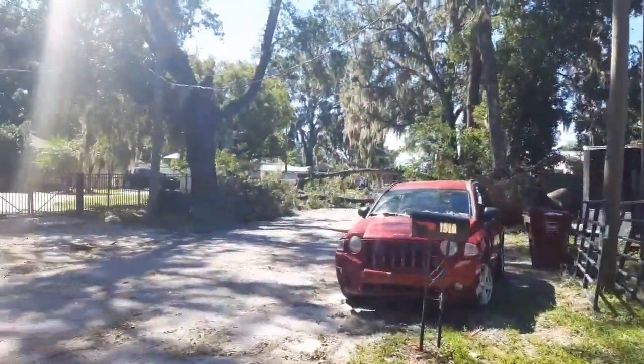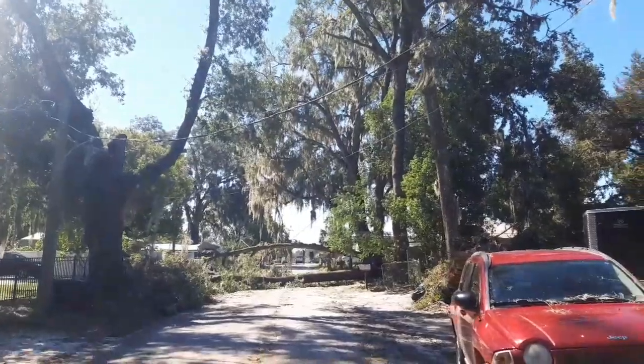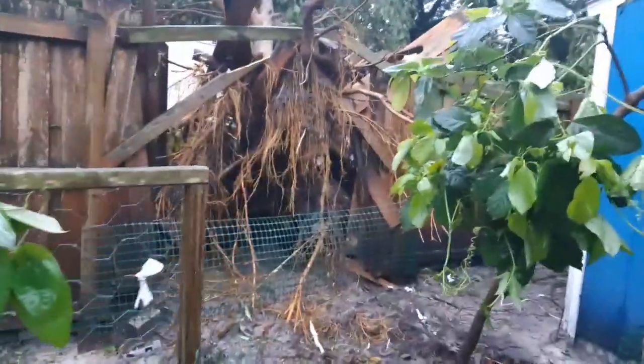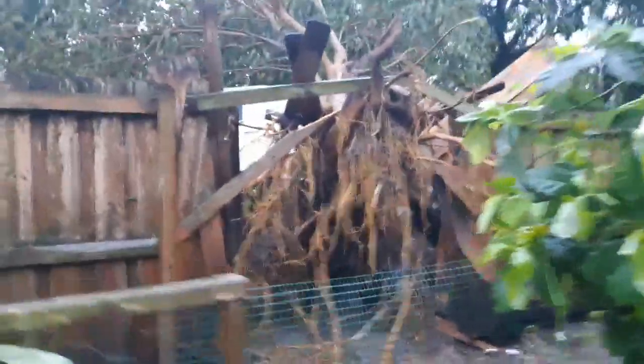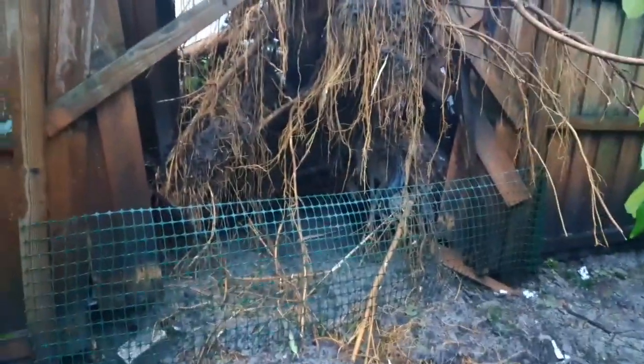A tree fell down on our street and there's no power right now - it's completely blocked the road. Our fence broke off because the neighbor's tree fell on their side. It's easy to fix and we put some nets so the dog wouldn't go on their side.